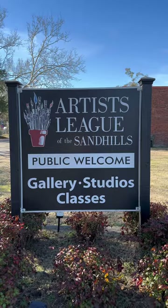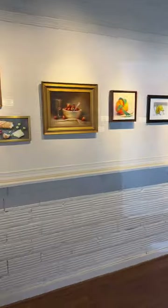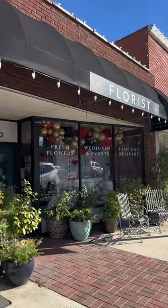Don't miss the Artist League of the Sandhills. You can watch artists at work, take an art class, or view their gallery — it changes monthly.